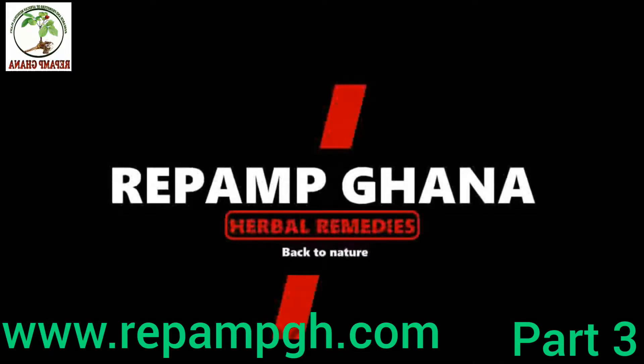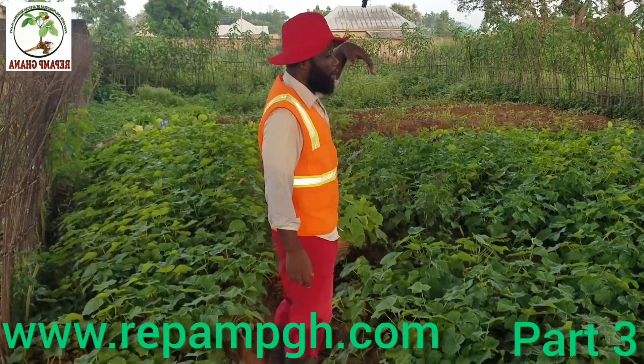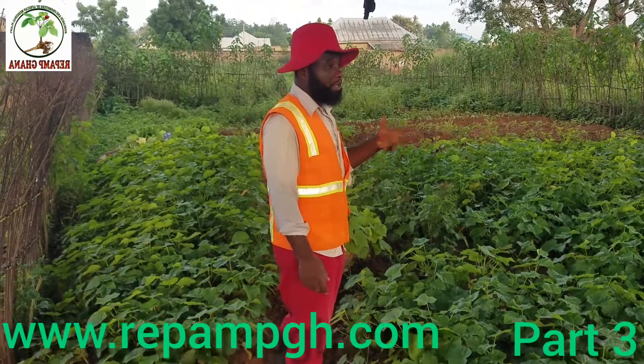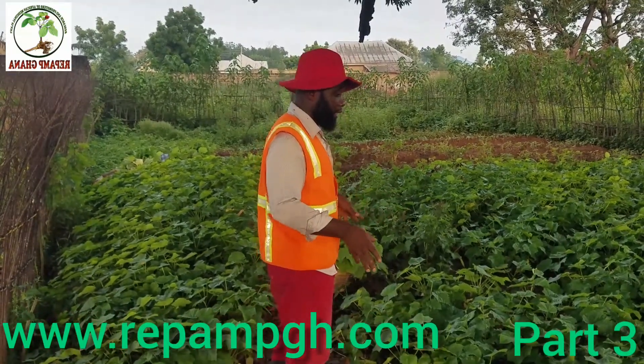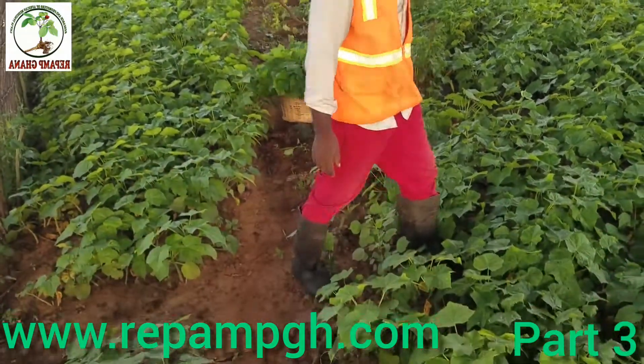We are talking about Jatropha cookers. We have so many species — about 150 different species of Jatropha growing presently in the world. Jatropha is a tropical plant that grows around the tropical areas of Asia,